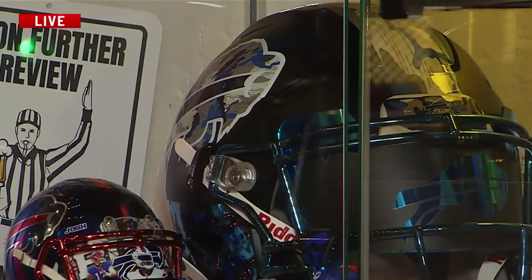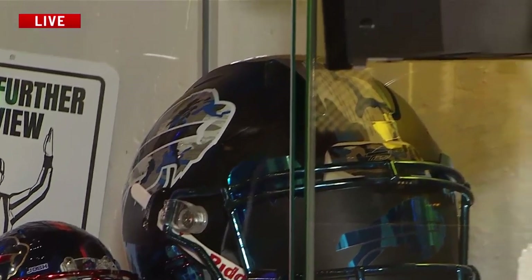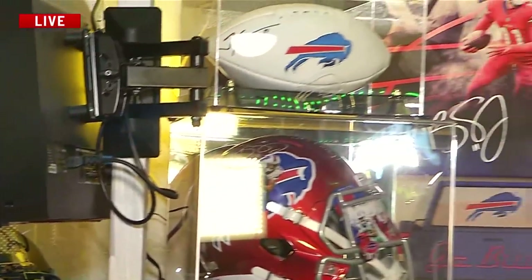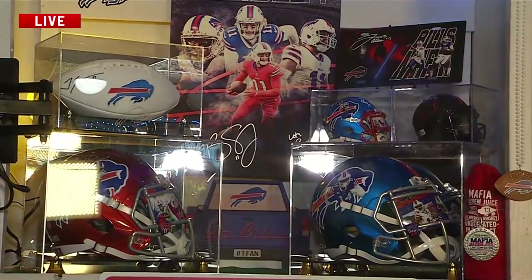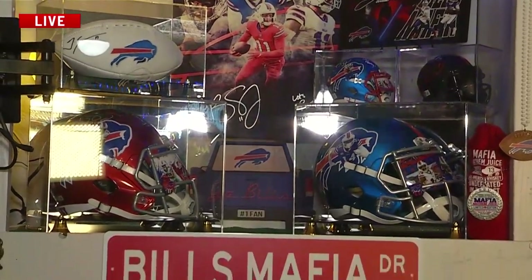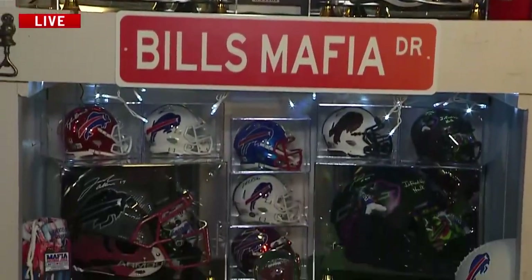And speaking of the game, the second preseason game is tomorrow. What are you hoping to see on the field? All the starters — Josh, Diggs, Max, everybody. Kincaid, you can get in there.